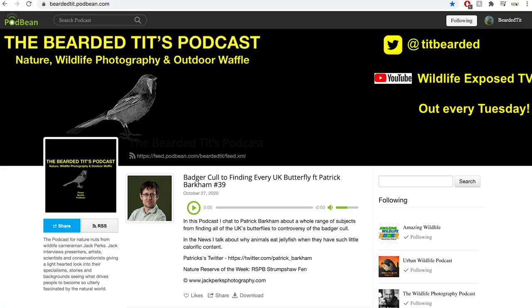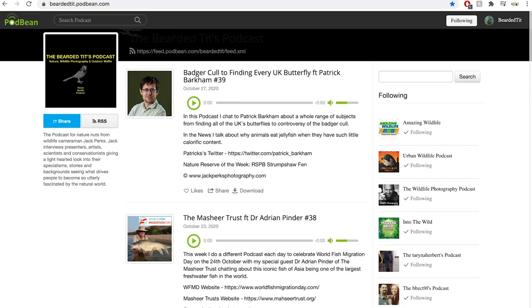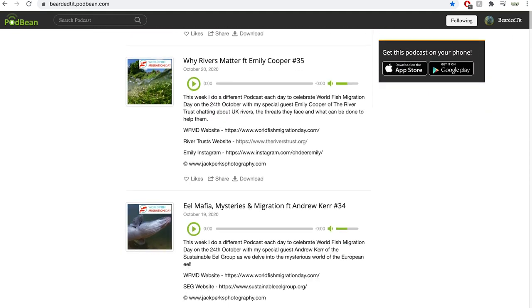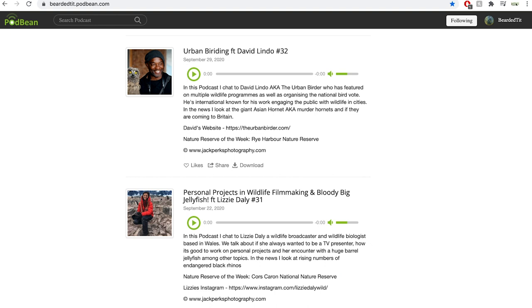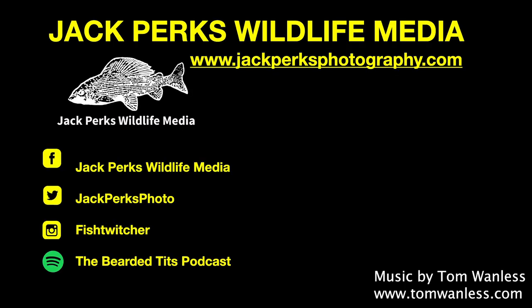Thanks for watching. If you enjoyed this, you might want to check out the Bearded Tits podcast, where every Tuesday I interview a different person — from wildlife TV presenters, cameramen, zoologists and artists — all about their careers. Don't forget to like, share and subscribe, and why not check out these other fact files here. Until next time, cheers!